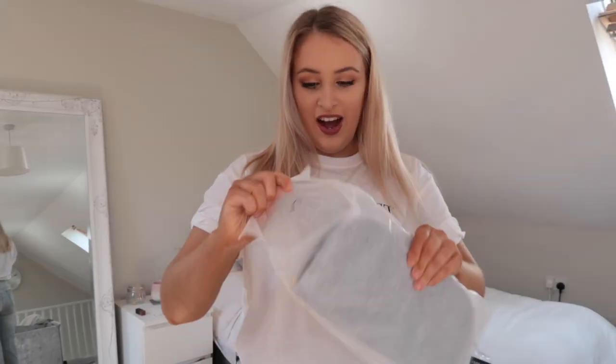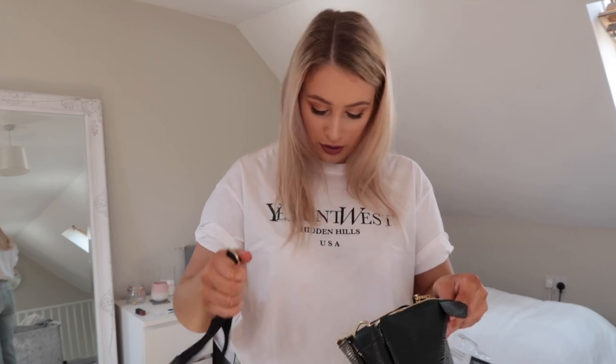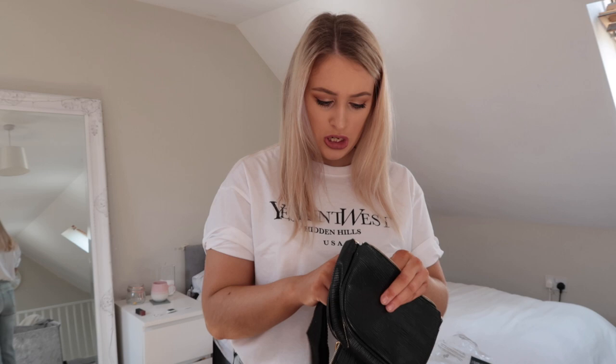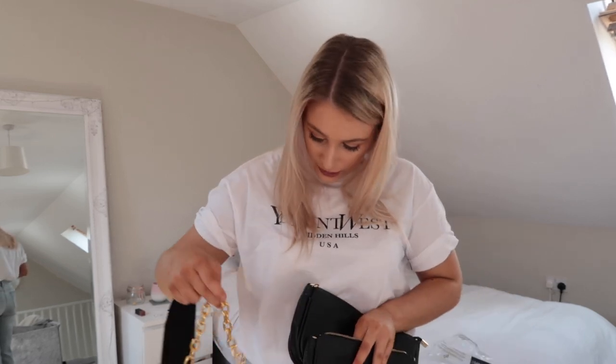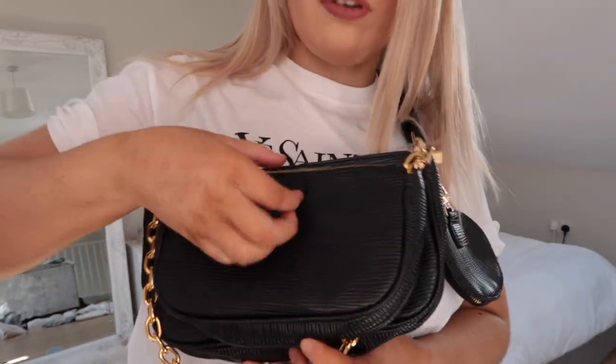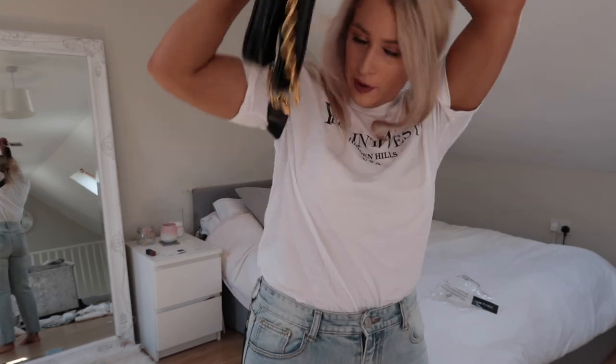So here is the bag. I literally never buy bags ever because I always have more than I've already got. This is a dupe of the Louis Vuitton bag that I really, really want. It comes in three sections — it's got the two little pockets with the chain, and then it's got the crossbody with the little coin purse. I actually think it's really cute. I think it was about £35.